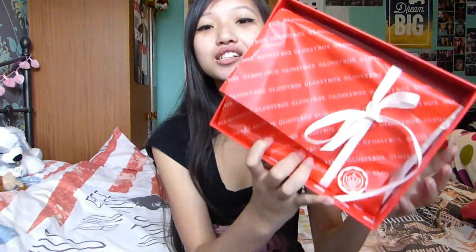Look at this guys, this is so pretty. The red and white makes me think of Christmas — it makes me think of Christmas presents. I guess that's why I'm excited because technically a Glossy Box is like a present to yourself every month. Okay, I'm gonna stop rambling and open it up.